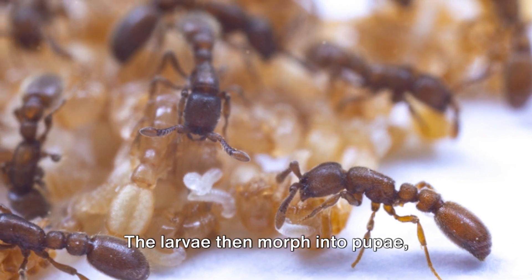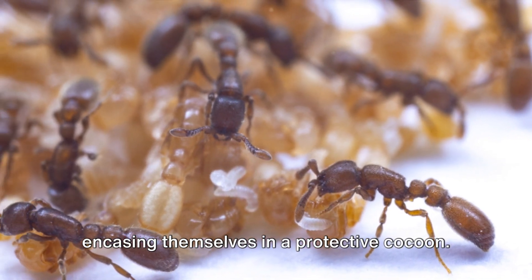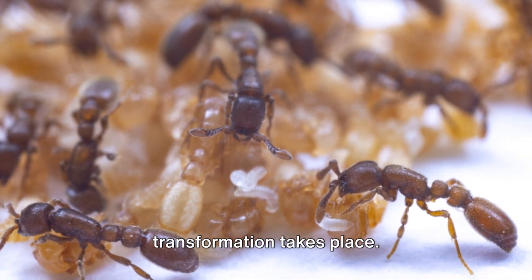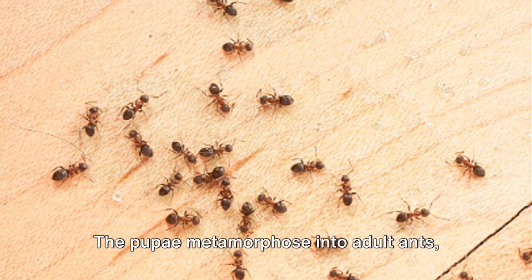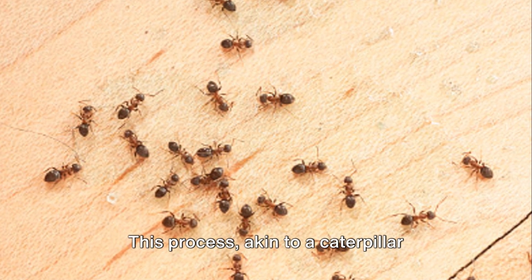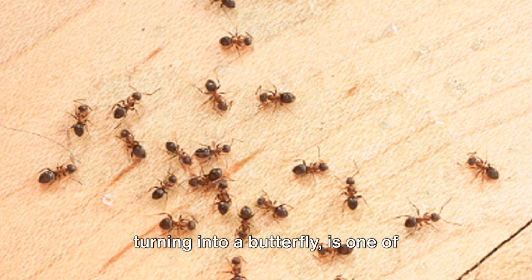The larvae then morph into pupae, encasing themselves in a protective cocoon. Inside this tiny fortress, an incredible transformation takes place. The pupae metamorphose into adult ants, developing eyes, legs, and antennae. This process, akin to a caterpillar turning into a butterfly, is one of nature's most stunning spectacles.